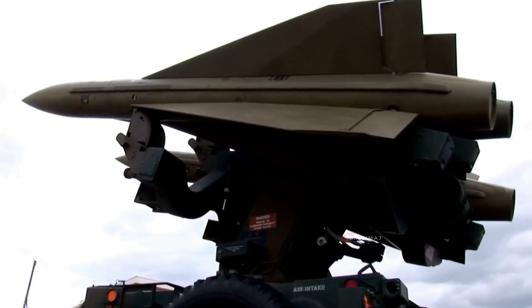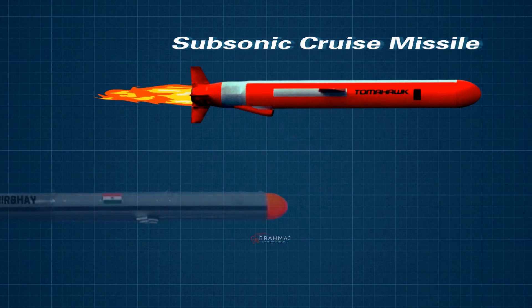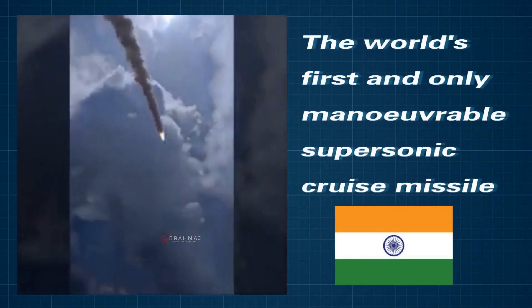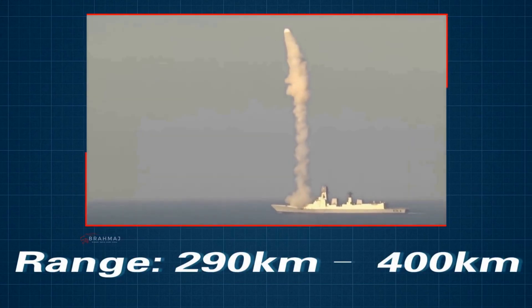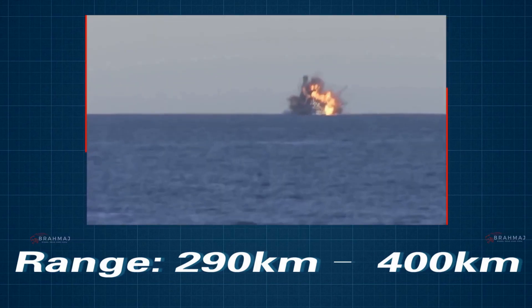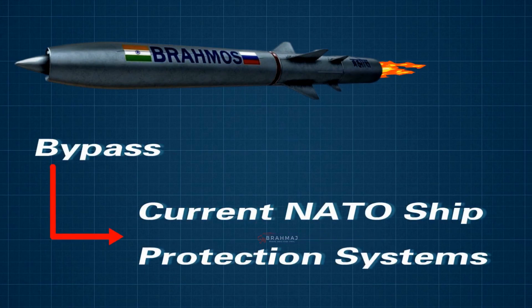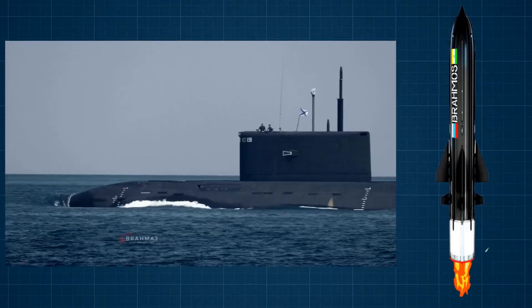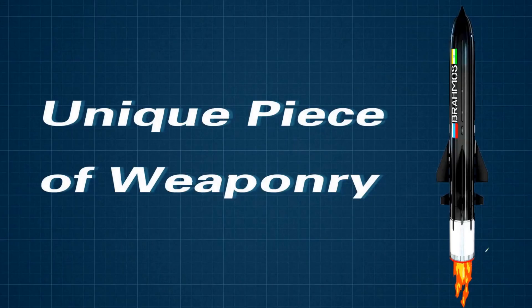In summary, BrahMos and Tomahawk are made for entirely different tasks. The Tomahawk is a subsonic cruise missile, while BrahMos is the world's first and only maneuverable supersonic cruise missile and also the fastest, with a range of 290 to 400 km and a 1,500 km variant under development. Notably, BrahMos can bypass current NATO ship protection systems like AEGIS. The threat is so serious that the United States Navy has commissioned multiple projects to develop equivalent missile systems or better ship protection systems, making BrahMos a unique piece of weaponry.